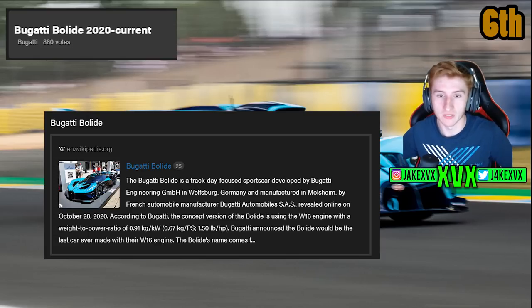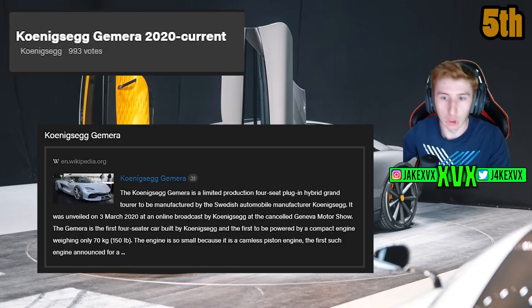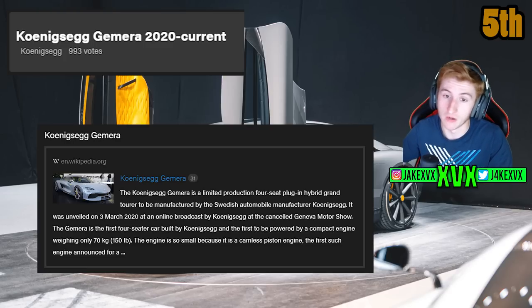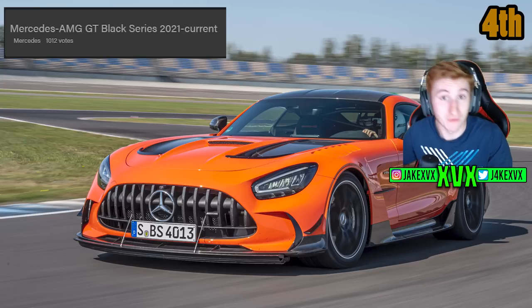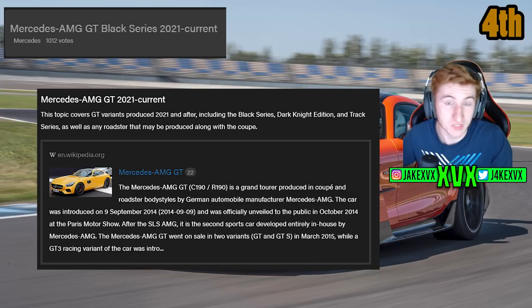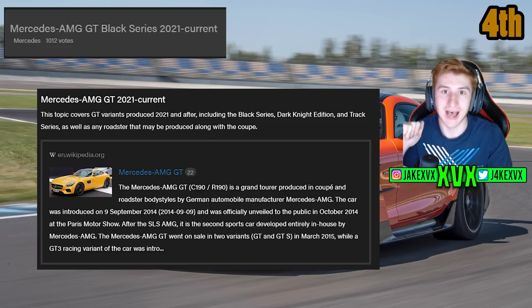We're into the top 5 now. In 5th place with 993 votes is the Koenigsegg Gemera — I would love to see this in the game; it is a stupidly high-powered 4-seater hypercar and I bet it's on their watch list. The 4th highest voted car is the Mercedes AMG GT from 2021 with 1012 votes. A very similar car to this was added to the game just a few months ago. So get voting — that is 3 of these top 10 cars that have been added to the game, proof that they go off these highest voted cars.